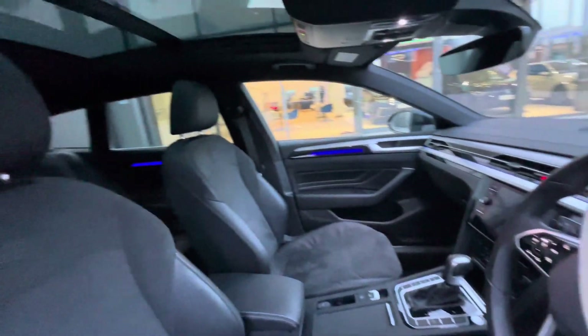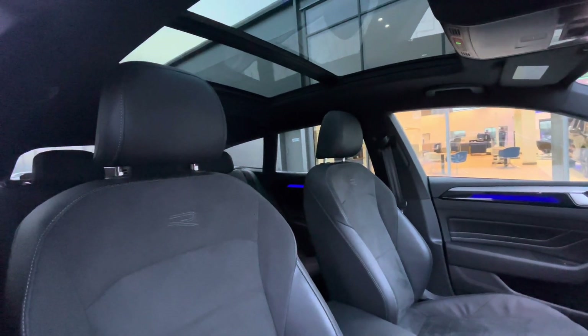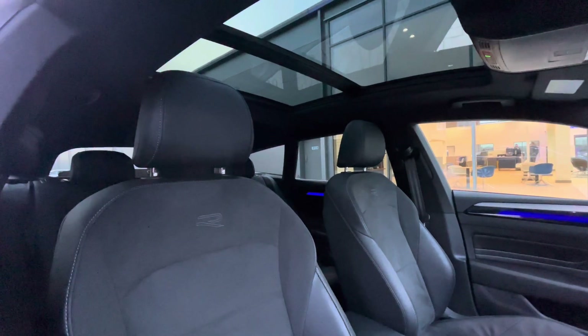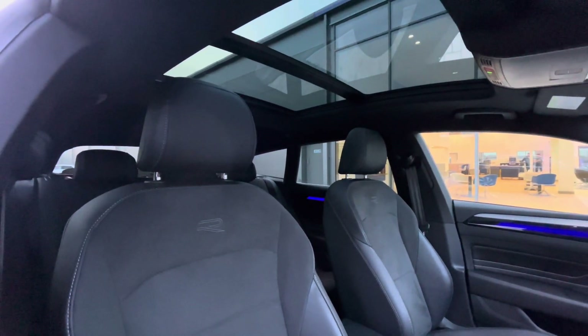The multifunction steering wheel has access to the dashboard display, which we'll touch on soon. Panning around, you can see we have the R-Line embroidery on the seats, and also a panoramic sunroof which offers a diverse and dynamic driving experience, providing access to fresh air and light alongside a skyline view — perfect for travelling occasions.